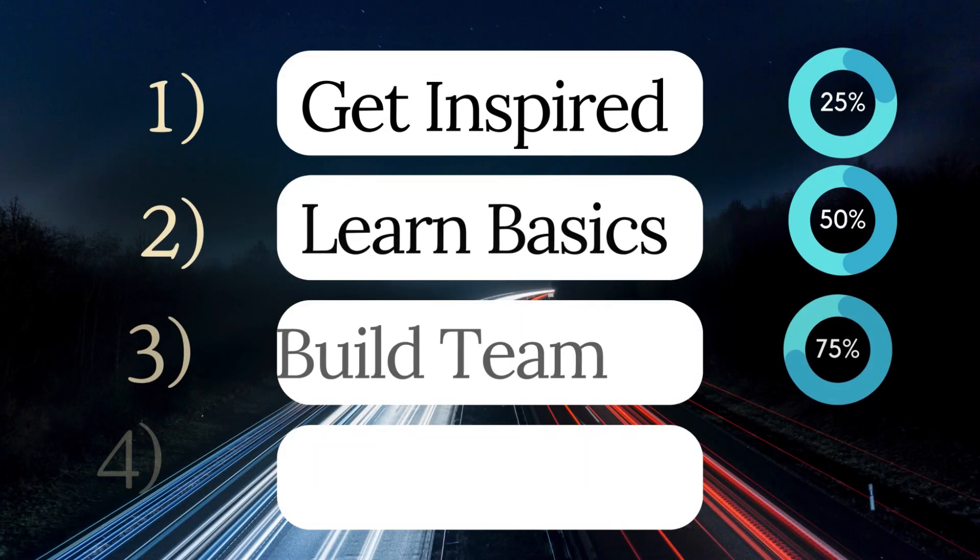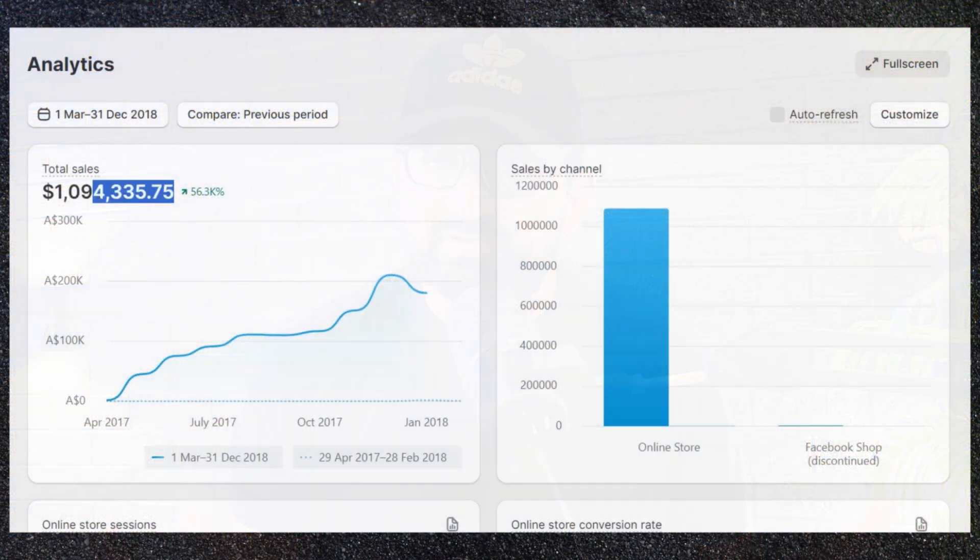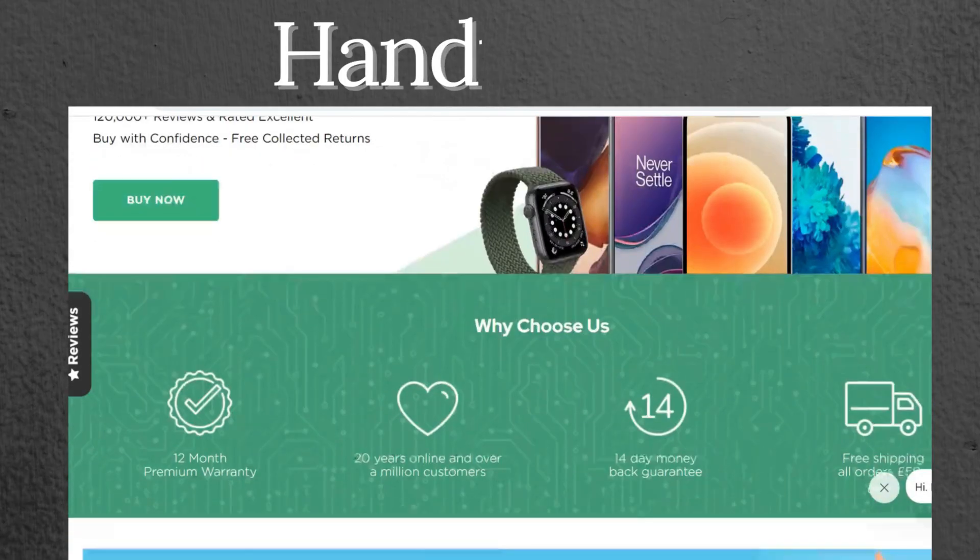I have divided that strategy mainly into four parts for your better understanding, and you can apply those methods to grow your store easily just like me. But before I start, here is a quick background history of my Shopify journey. Like every Shopify starter, it was my dream to open my own Shopify store.